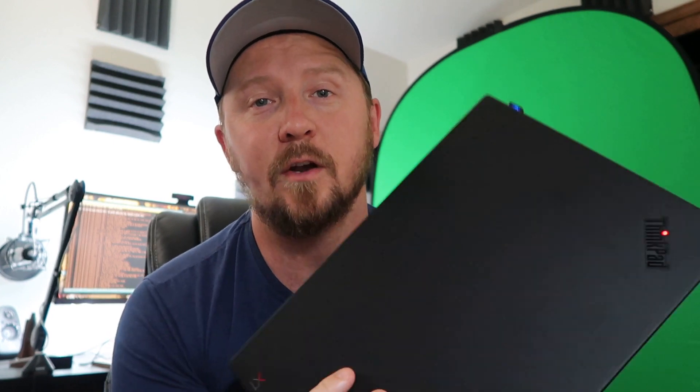I wanted something better, I wanted something lighter, something with a better battery life, so I went out and I bought one of these. I bought an X1 Carbon 6th generation ThinkPad. I was never a ThinkPad fan before, but this has converted me to ThinkPads.